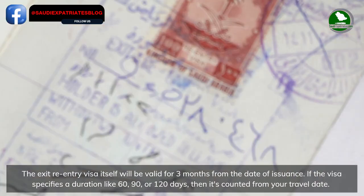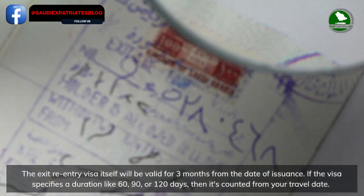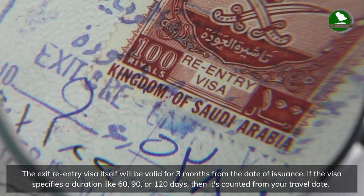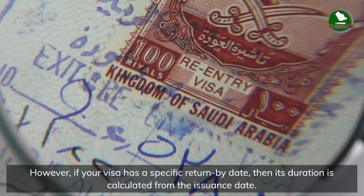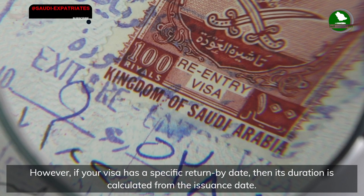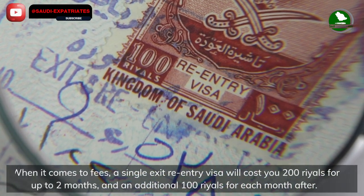If the visa specifies a duration — like 60, 90, or 120 days — then it's counted from your travel date. However, if your visa has a specific return-by date, then its duration is calculated from the issuance date.